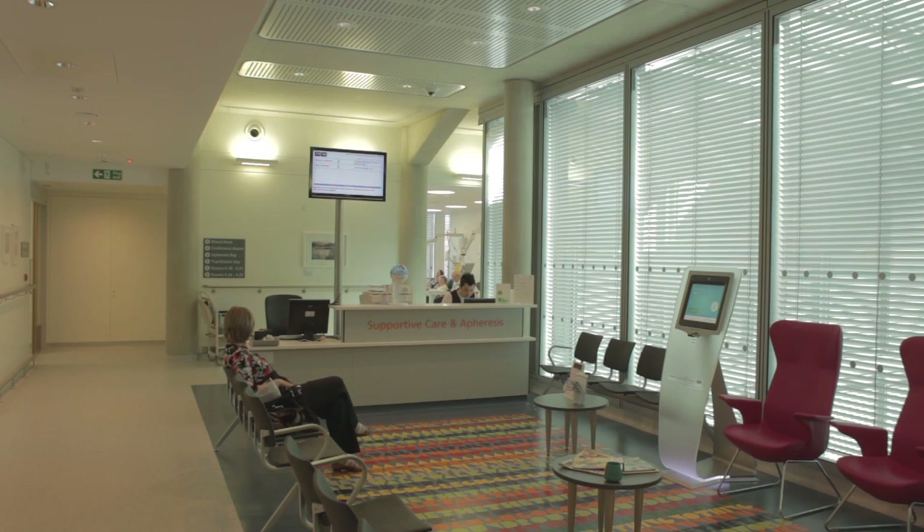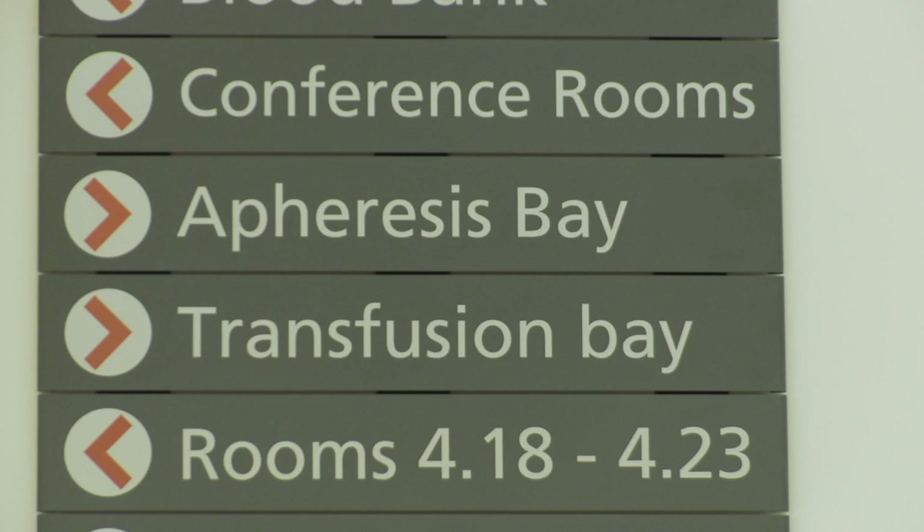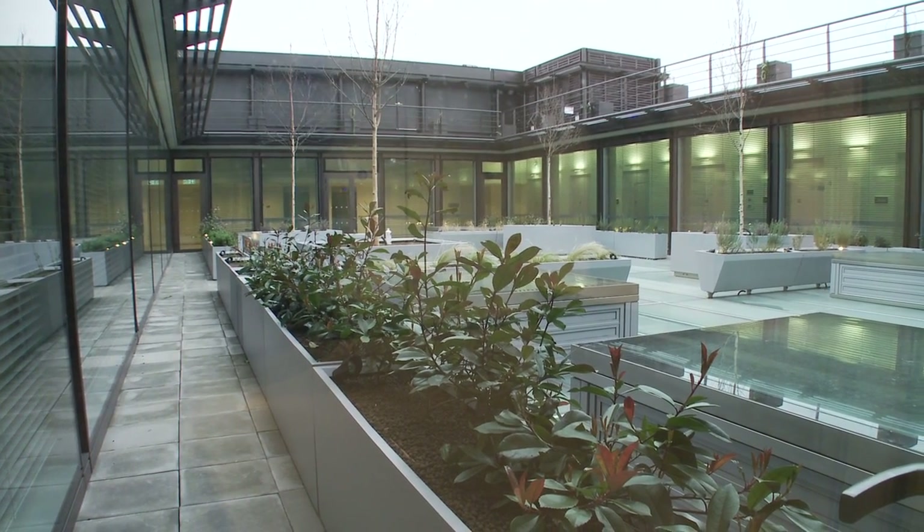On the fourth floor is the haematology floor and also a massive apheresis service. And on the fifth floor, we've got a beautiful patient garden.